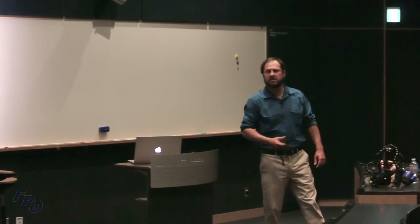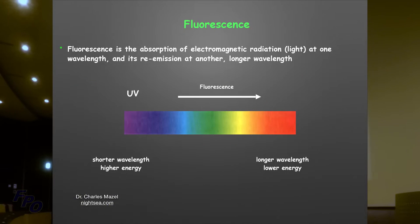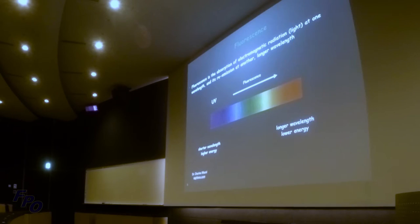Basically, fluorescence is the absorption of light at one wavelength and its re-emission at another, longer wavelength. You're using blue light, and most of the fluorescence you're going to see on the reefs here will be green. You'll also see yellows, oranges, and reds, but those are much rarer. Mainly you're going to see bright, vibrant greens.